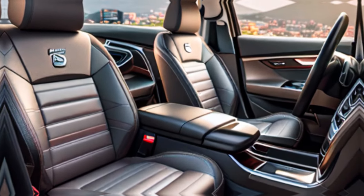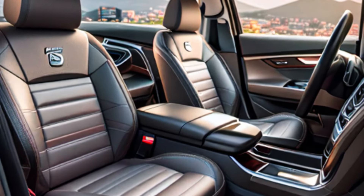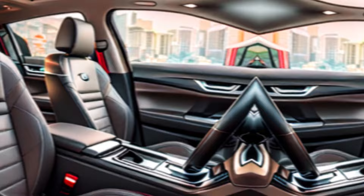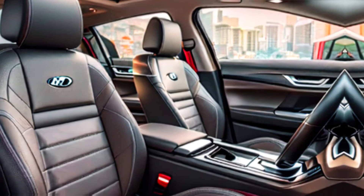Interior design: a driver-centric cockpit dominated by a large, curved touchscreen entertainment system, with minimal physical buttons for a clean and uncluttered look.